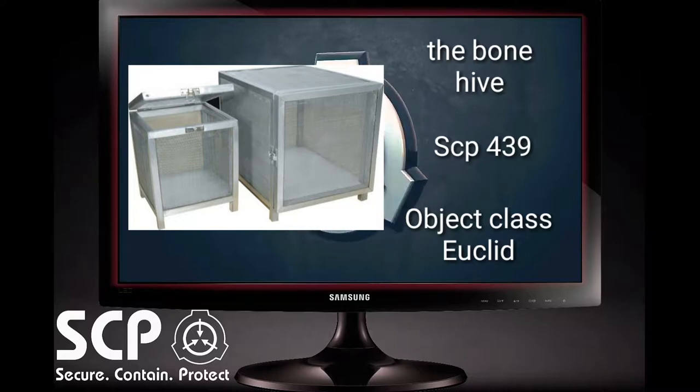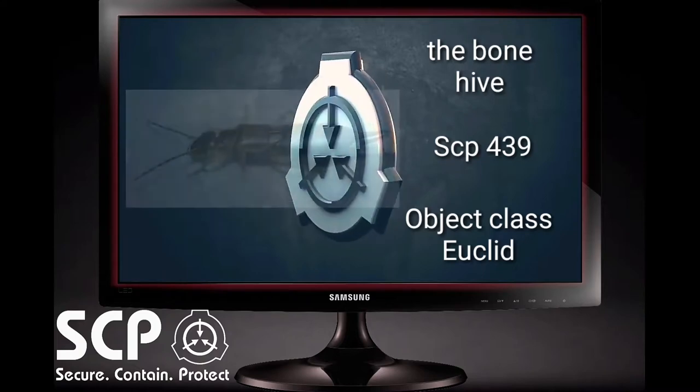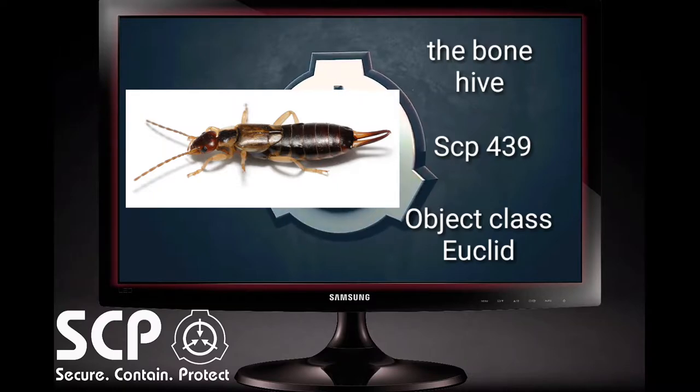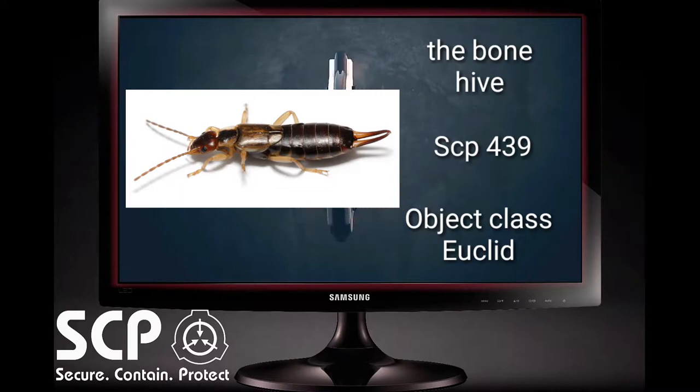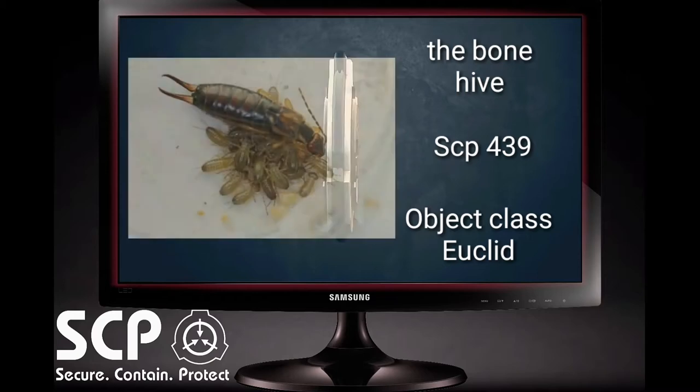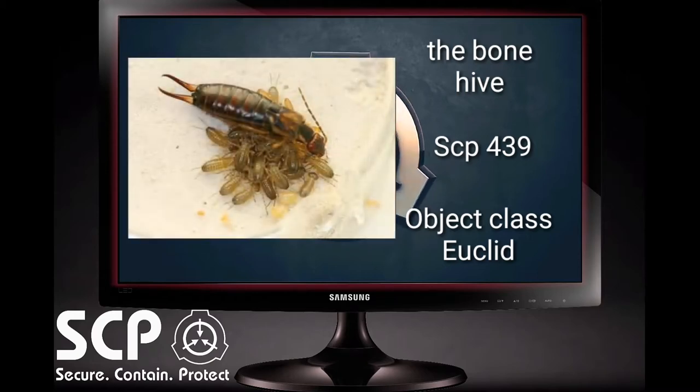Handling is available to Level 2 personnel and higher. The description of SCP-439 is an insect of unknown origin, somewhat resembling a greyish, semi-translucent Forficula auricularia, otherwise known as the common earwig. Approximately 2.5 cm in length, originally located and obtained in mainland China, in a classified province. No other specimen has been found as yet.